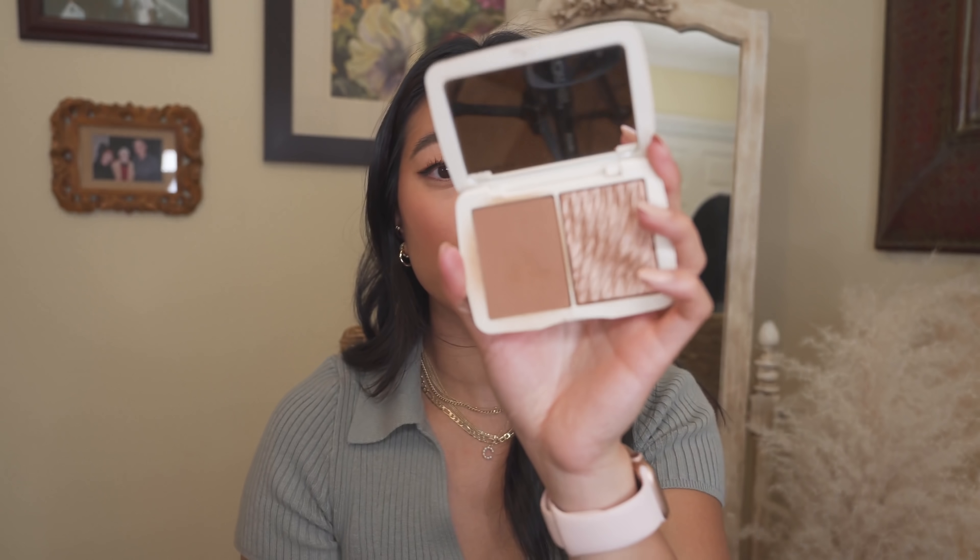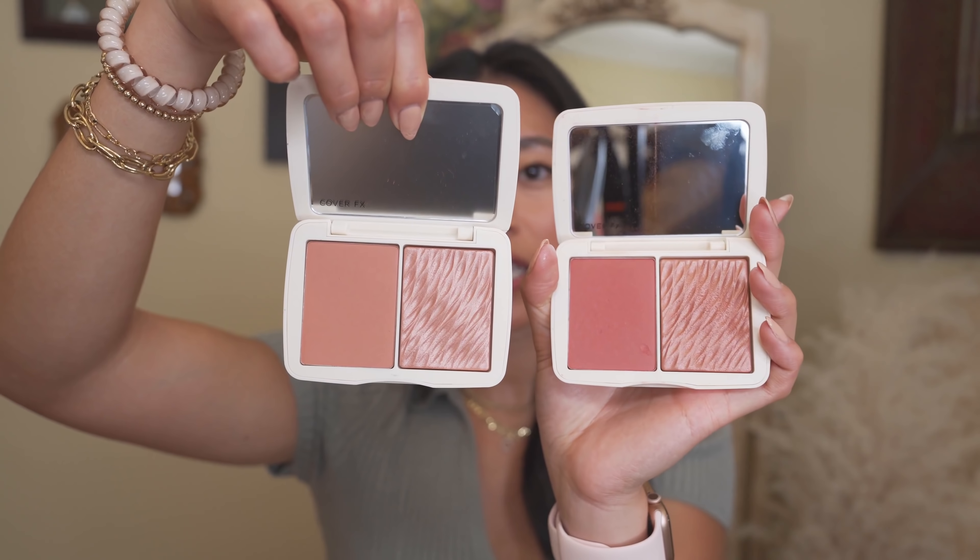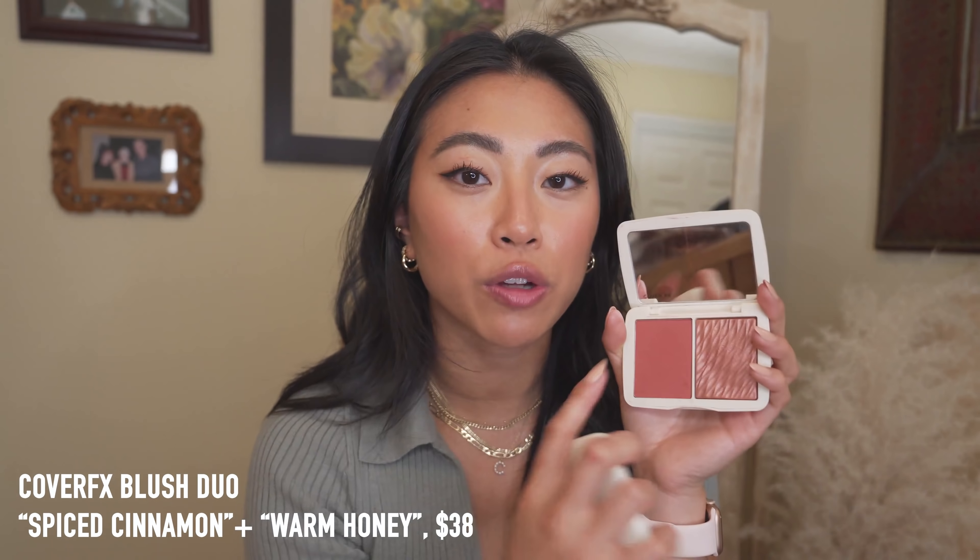I have some Cover FX compacts — my girlfriend Rainier got me into these. These are the Cover FX Monochromatic Duos in bronzers and blushes. This bronzer is in the shade Sun-Kissed Bronze; you get a matte shade and a shimmer shade in a really pretty palette. They're so versatile, so blendable, and the pigmentation is amazing. This blush duo is in the shade Spiced Cinnamon and this one is Warm Honey — both super pretty. I love mixing the shimmer and matte shades together, and these have been some of my most-reached-for products since I got them.